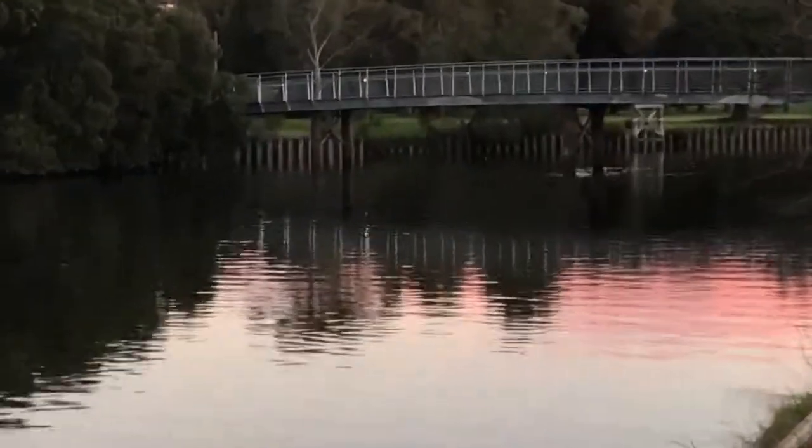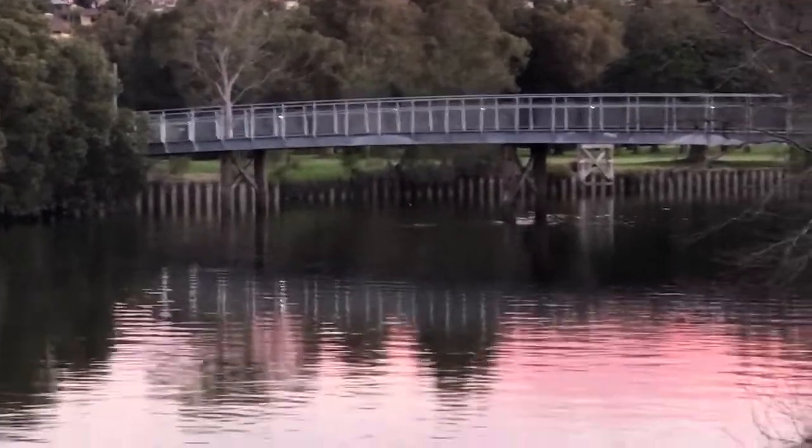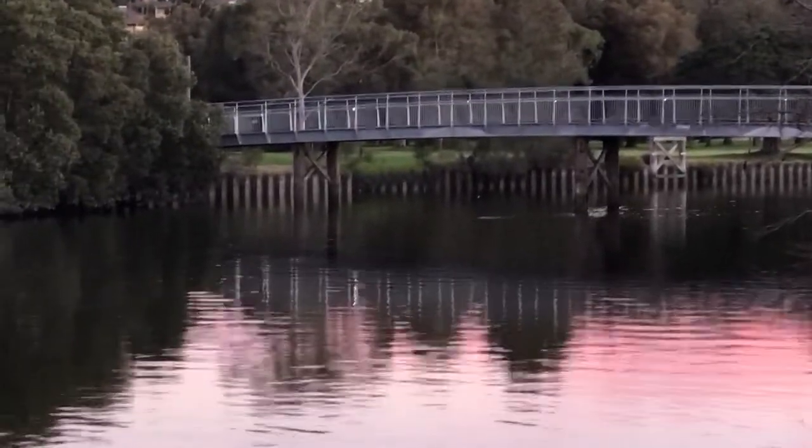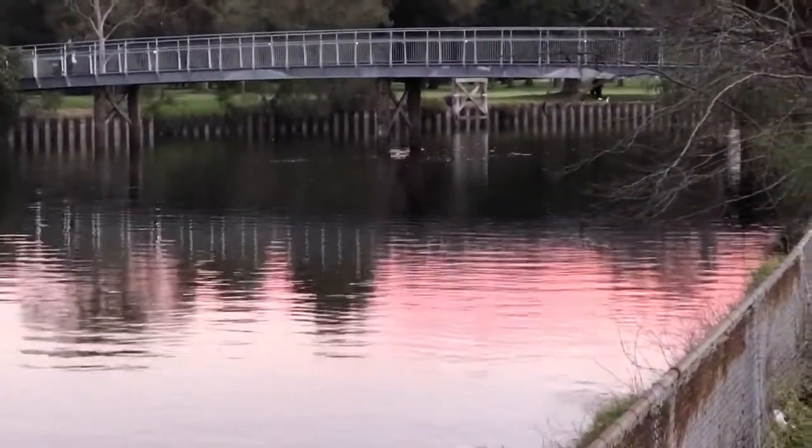Here we have a pedestrian bridge, and if you look carefully you can see trusses between those pylons holding it together. In the background you can see some of the old pylons that have been put out of service.